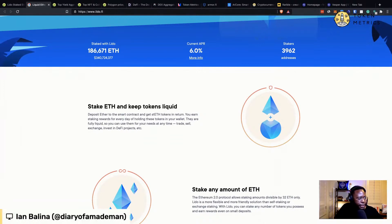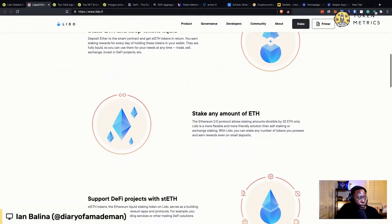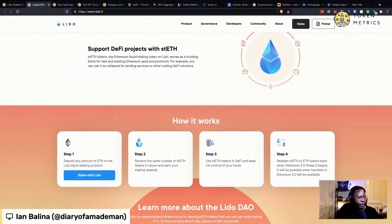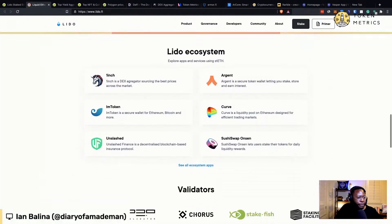You can stake any amount, which is a game changer. Here's how it works: deposit ETH, receive stETH tokens in return, then you can use this in DeFi, and then redeem stETH back to ETH when ETH 2.0 phase 2 begins. That's pretty much it, so I would recommend this if you want to look into staking.